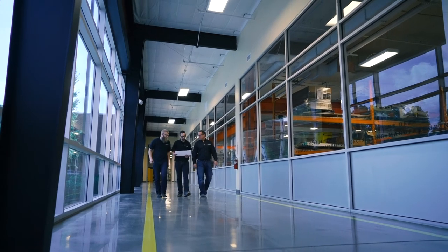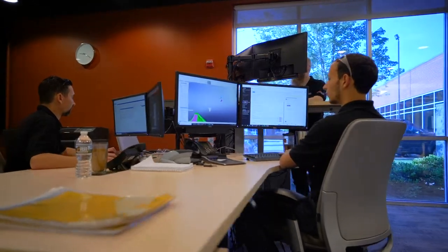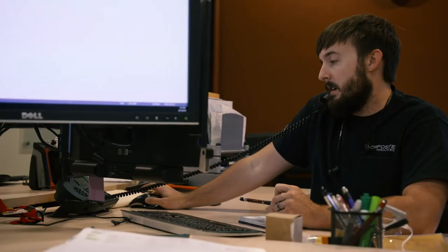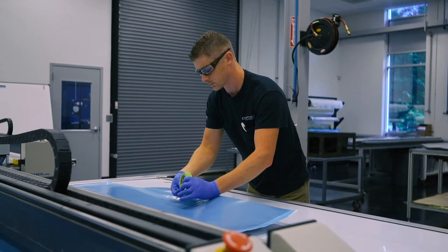Once you decide to move forward with a purchase order, a project team is then assigned. This team consists of members from the engineering, business services, and quality department. Together, this group ensures all projects stay on schedule and, most importantly, on budget.